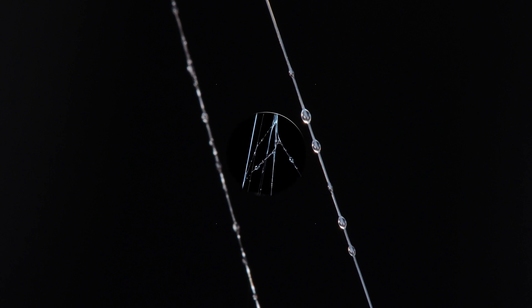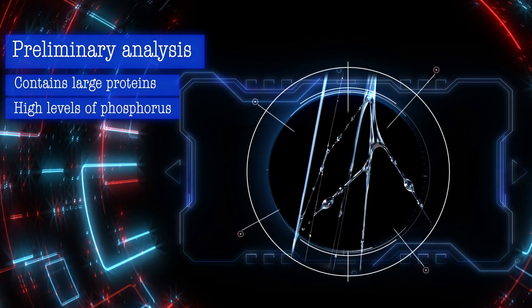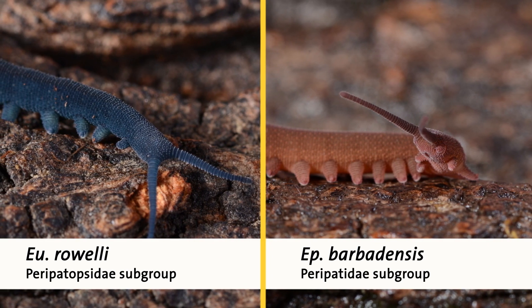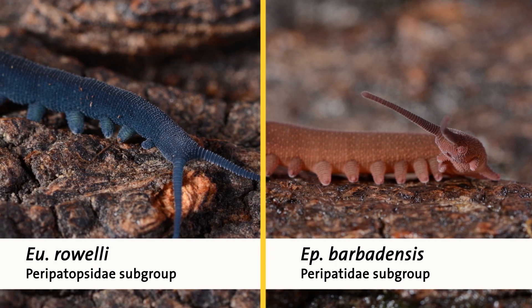Researchers knew that the slime contains large protein molecules and high levels of the element phosphorus. They collected slime from two distantly related species of velvet worm and probed how phosphorus fit into the slimy formula.